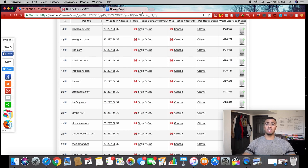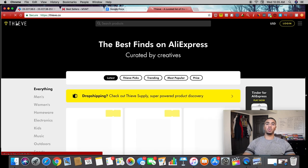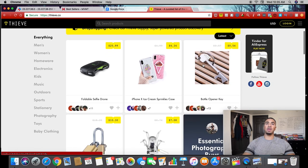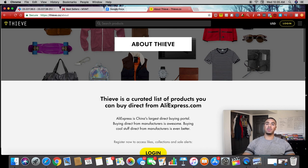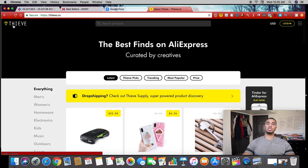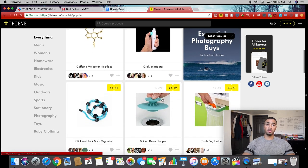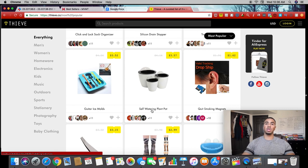There's another tool I wanted to share with you guys. This next website is called thief.co. What it does is automatically find all the best sellers on Aliexpress — products that are rated, favorited, and voted on by people. According to their about page, thief is a curated list of products you can buy directly from Aliexpress. The products are hand-selected by a group of awesome creatives around the world — bloggers, photographers, designers and more. It lets you skip the search and get straight to the good stuff.